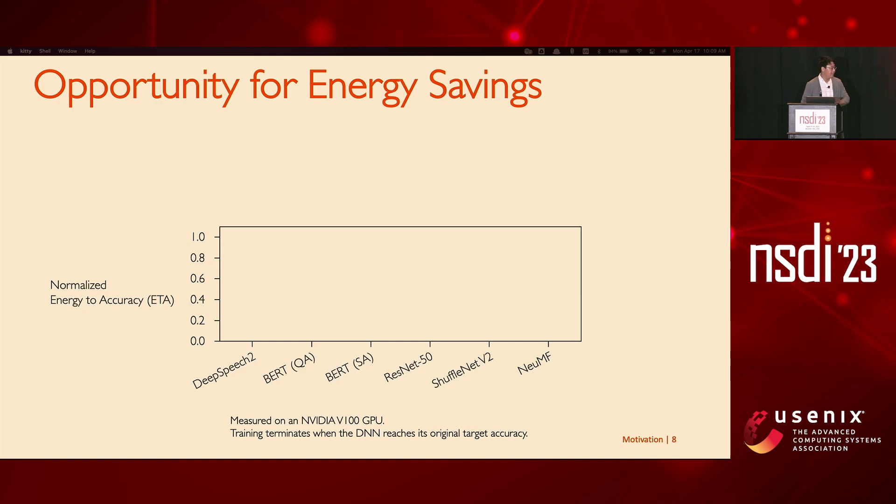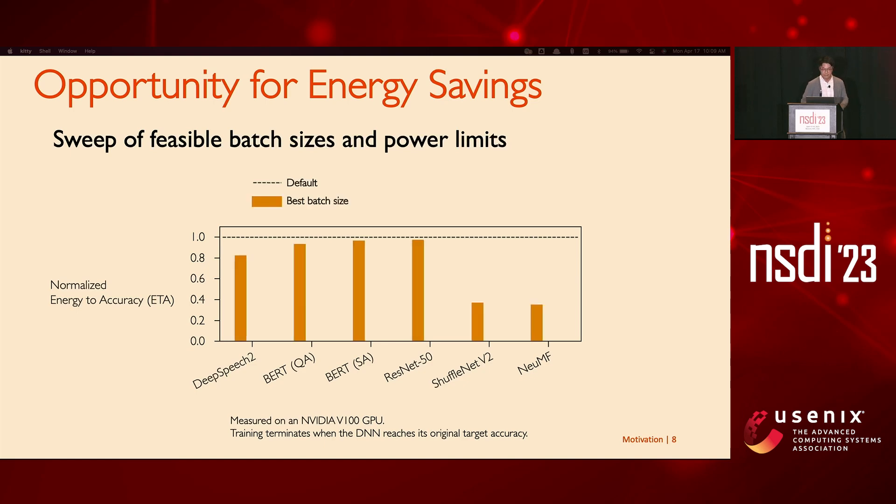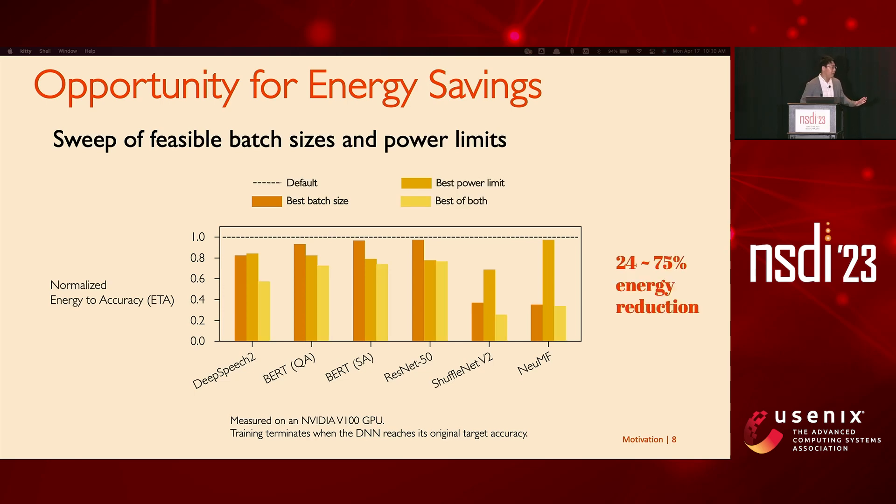To show that, we trained six DNNs with all possible combinations of batch size and power limit. The default line represents common practice where batch size was taken from the DNN's original paper and power limit is maximum by default. Fixing one knob and tweaking the other gives varying amounts of energy savings for different models. If we jointly tune both knobs, we see up to 75% energy reduction. Common practice may be wasting a lot of energy, and there is a certain knob pair that leads to good energy savings.